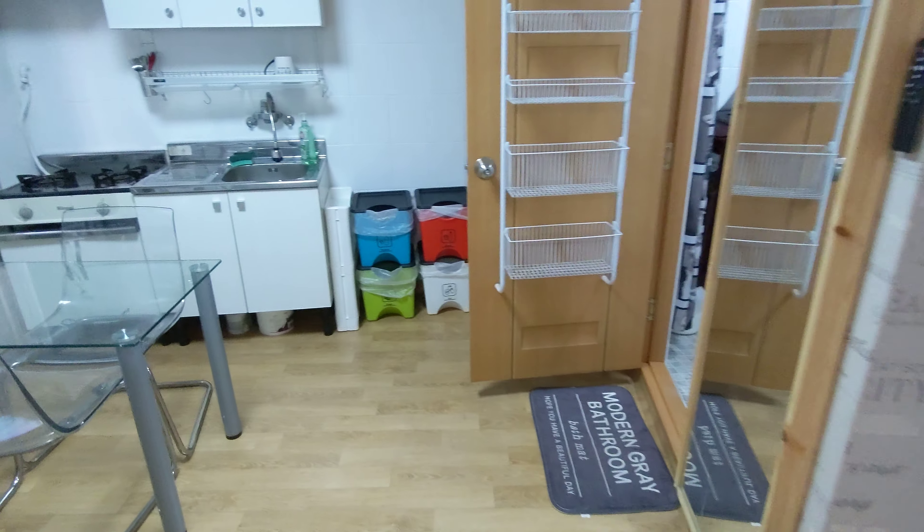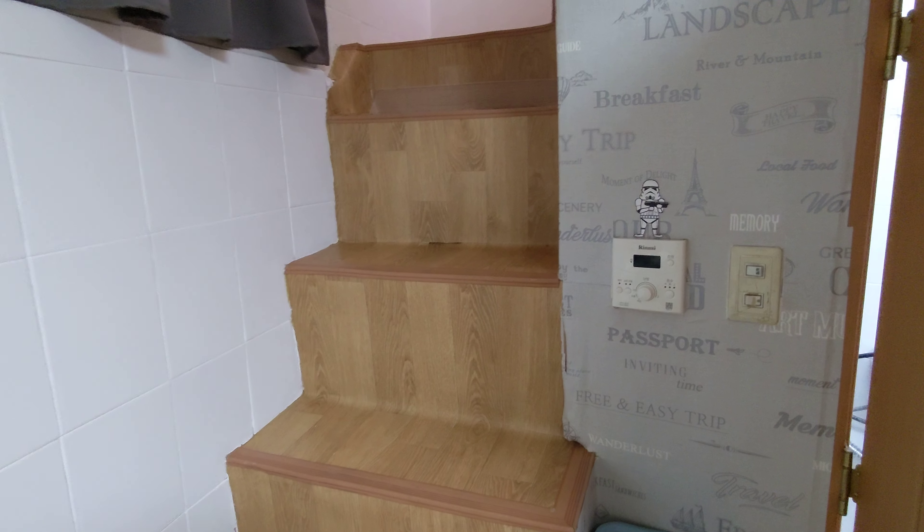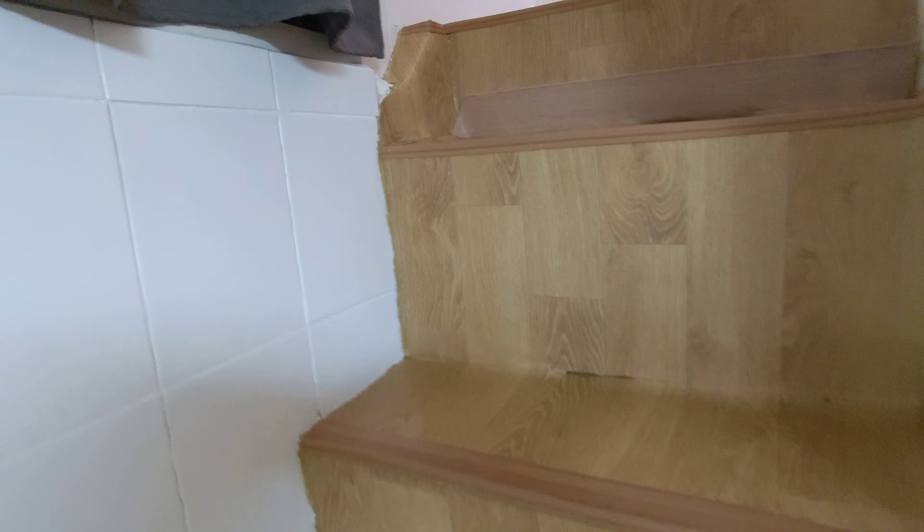Let's head on upstairs. We got some extra windows here, and now I'm heading upstairs.